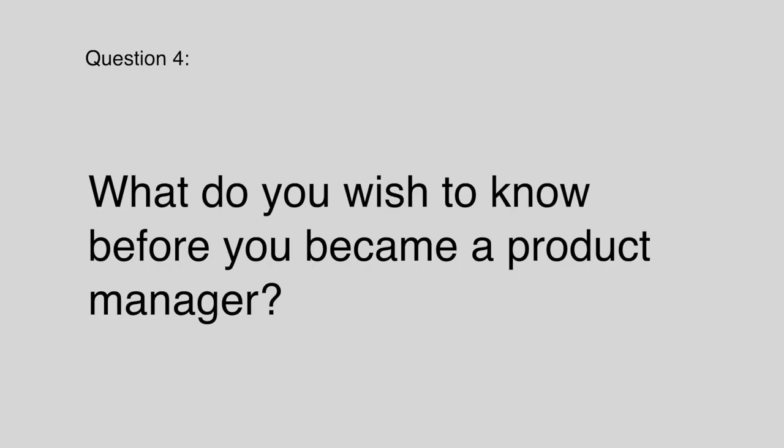Exactly. I like that you talk about knowing the market — you need to know who the competitors are for any product you're interviewing for, so you demonstrate strategic thinking as a product manager. That's very exciting. Can you also tell us more about what you wish you had known before becoming a product manager?